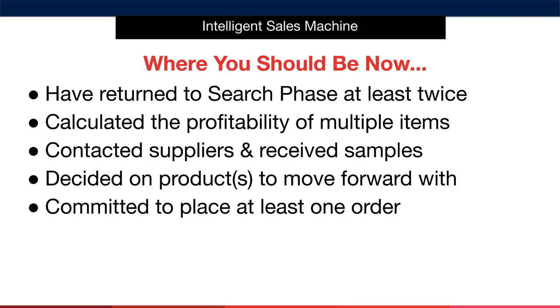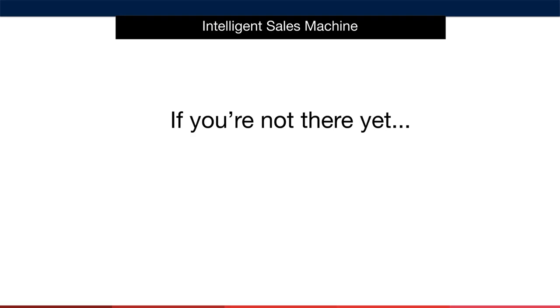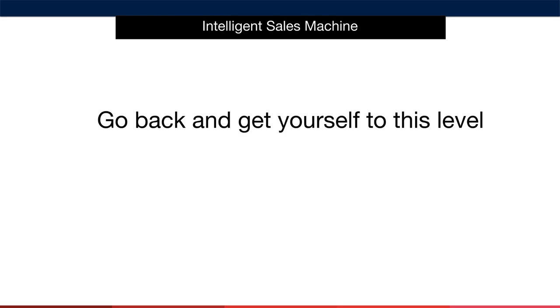You should also have contacted suppliers and received samples by now. If you're not here yet, then you really shouldn't move any further in the process because you're not ready to. If you don't have a product, you don't have a requirement for a business or an Amazon account — it's as simple as that. You should therefore have received enough information back to have decided on a product or products to move forward with. And finally, you should have committed to placing at least one order. You likely haven't placed it as you didn't have a vehicle to place it with, but you should at least be ready and have negotiated your trial order. If you said no to any of those points, I'd suggest you move back to the previous modules immediately and begin refilling your pipeline again.